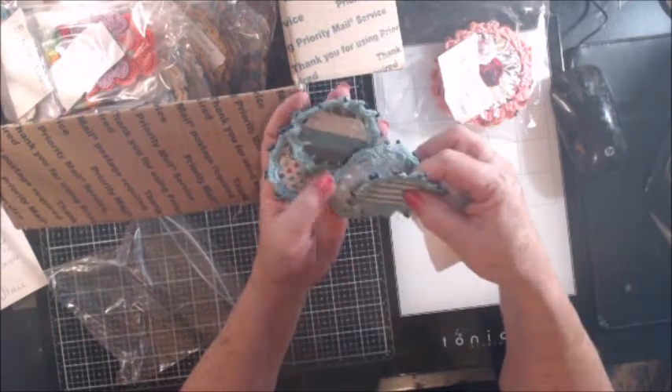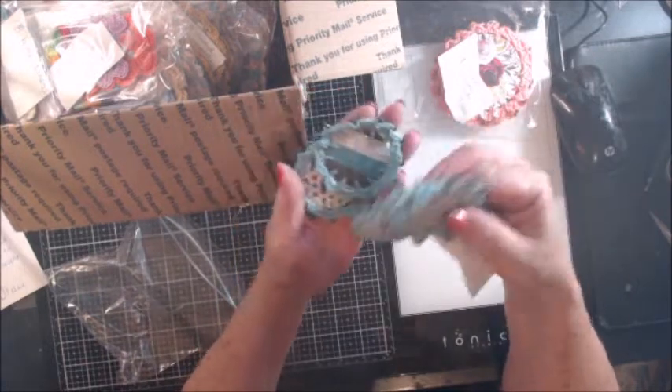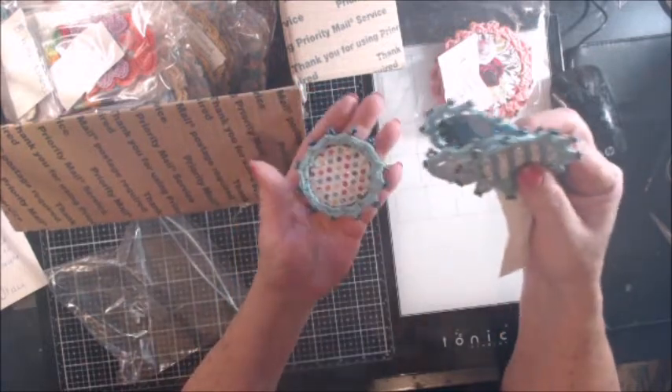Oh, Stacy, I love these! And you know, you could really use these to hang on Christmas trees as Christmas ornaments — that's how beautiful they are.